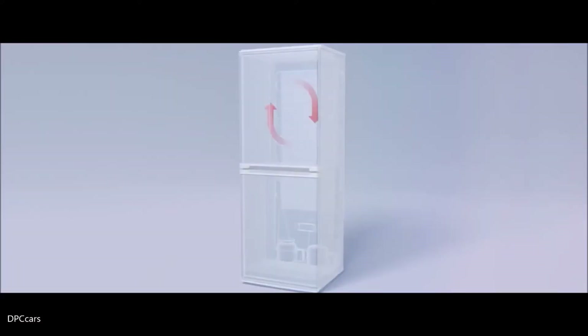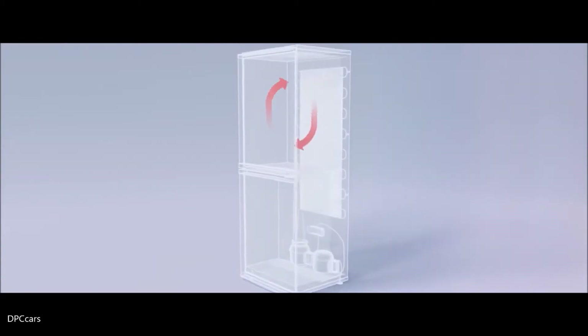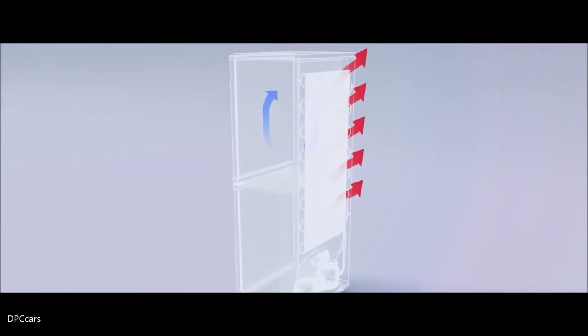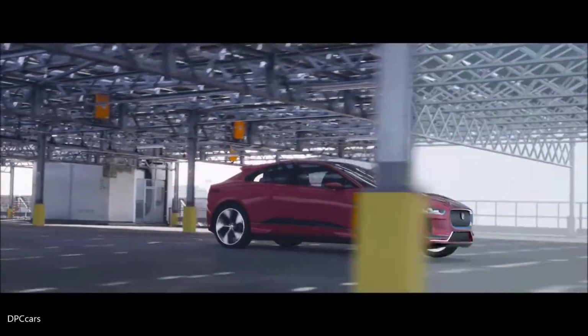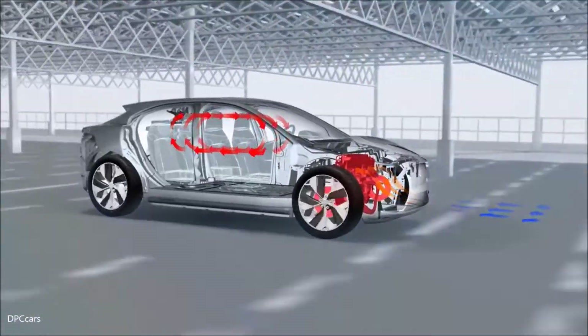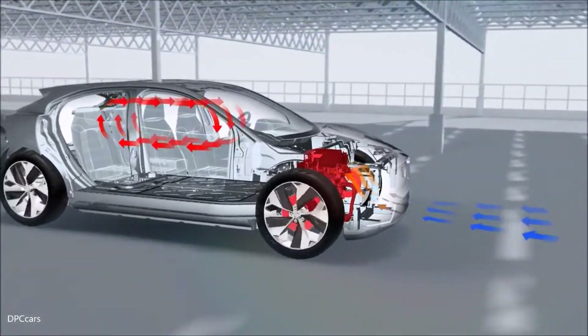Imagine a refrigerator. A refrigerator pumps heat out of its internal compartment to the outside, from a lower temperature to a higher temperature — and this is just what the heat pump does, but reversed. So heat is taken from the outside to the interior compartment and heats the compartment up.